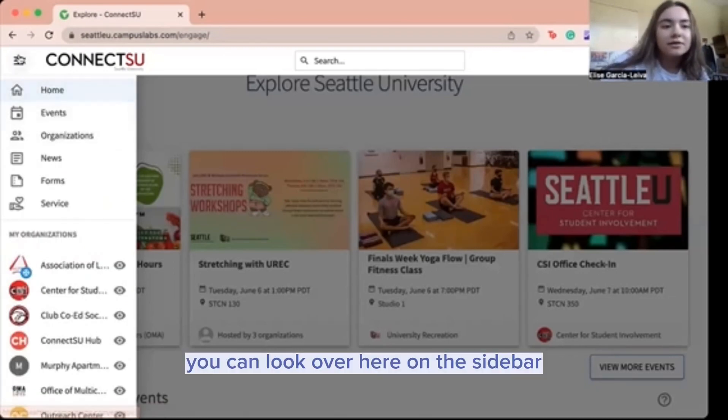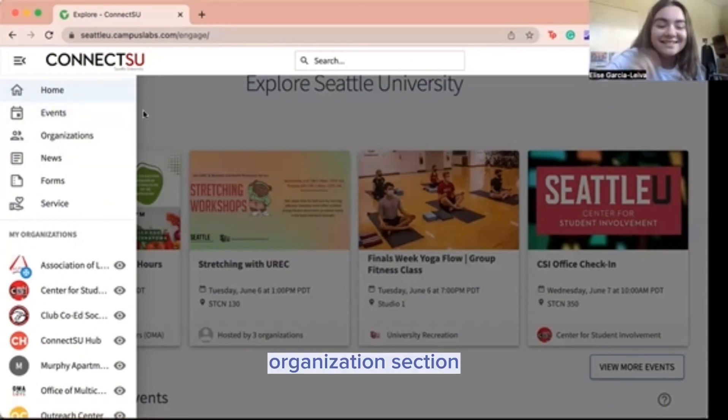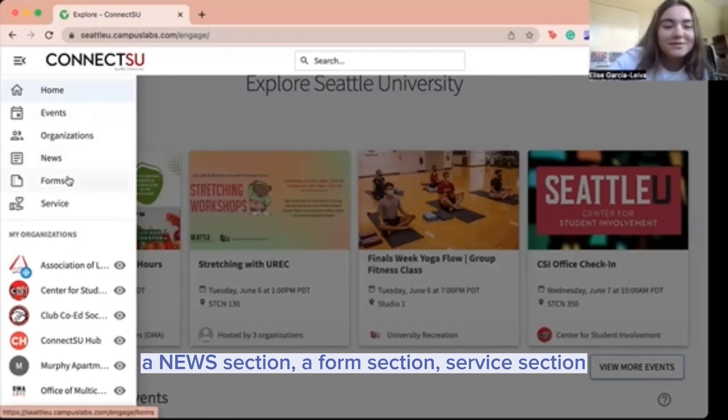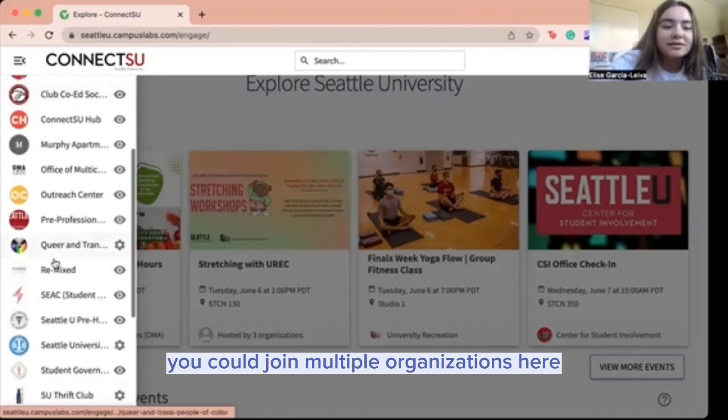You can look over here on the sidebar. There's a home section, an event section, an organization section, a news section, a forum section, and a service section, and you can join multiple organizations here.